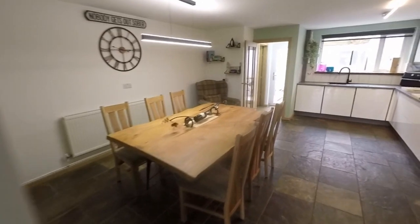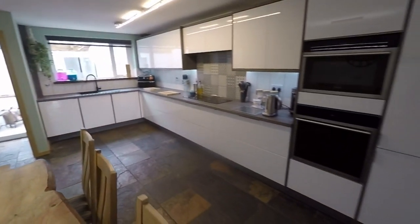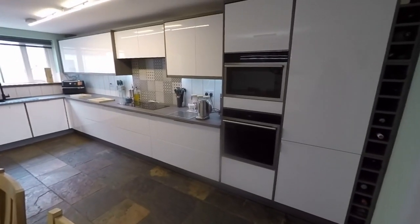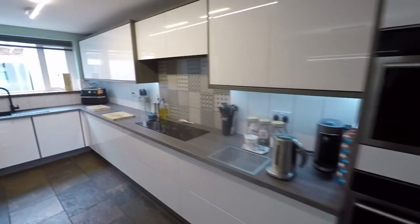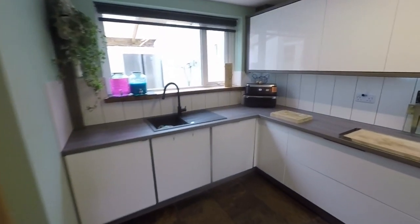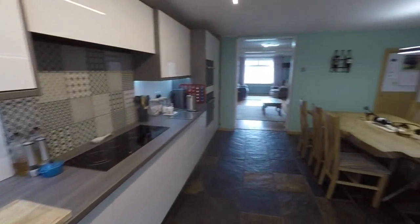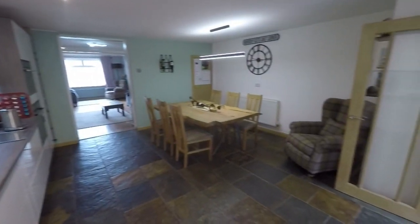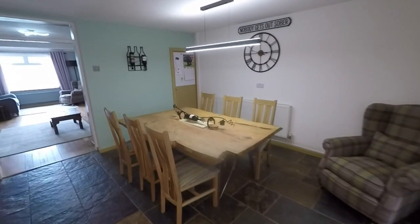And then through to the back we have the kitchen diner. Now the kitchen itself was modern fitted in 2022 and you do have all your integrated appliances — fridge freezer, double oven on the right, hob extractor, dishwasher and washing machine as well. Also lots of storage and of course plenty of space to house a large dining table and chairs. Great for entertaining and just for day-to-day family life.